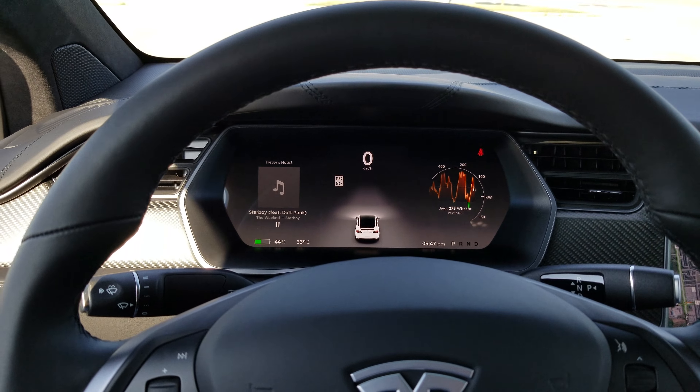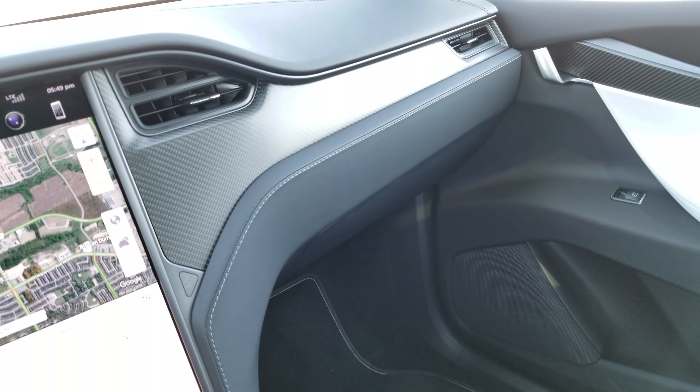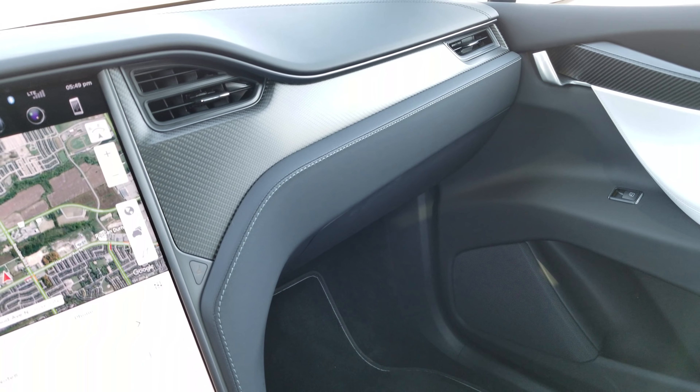They've also made a change with the P100D: even though you can still get white premium on the non-P models, this particular part here — which on other models is also white — is now black on the P100D. Quite frankly, I like it. When I had a 24-hour loaner with the cream interior on a sunny day, I found it distracting at times with the glare. I think the black looks more elegant and more sporty, and I really like the way they've tied in the black on the bottom of the dash as it goes to the white on the door.